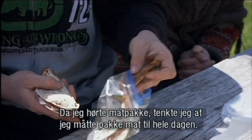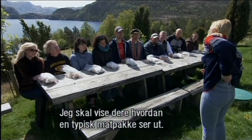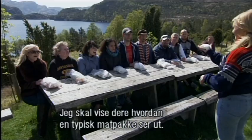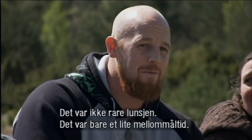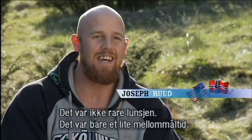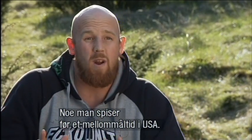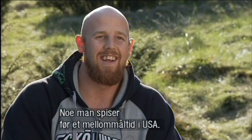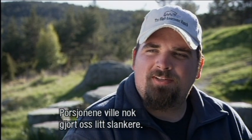When I first heard of matpaket, I thought, okay, get a lot of food together for the whole day. Now I'll show you what a typical Norwegian matpaket looks like. Whoa! This is it! It does not look like lunch to me. It looks like a very tiny snack — maybe something you'd have before a regular snack in America. It's an interesting concept that Americans should probably adopt. The portion size would probably trim us up a little bit.